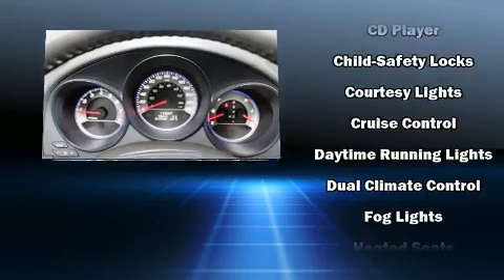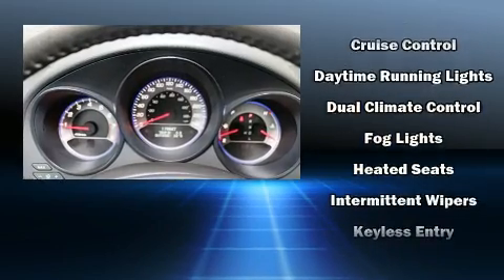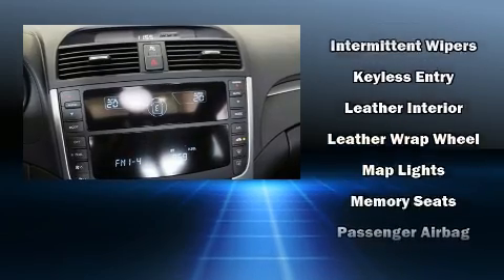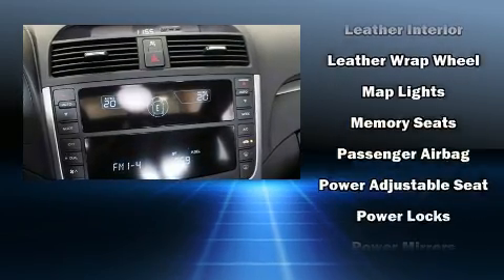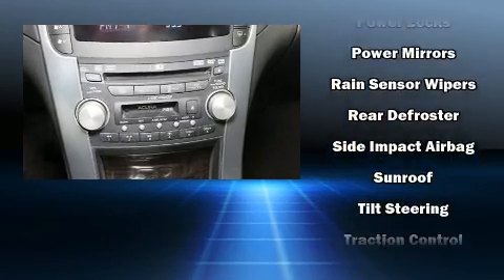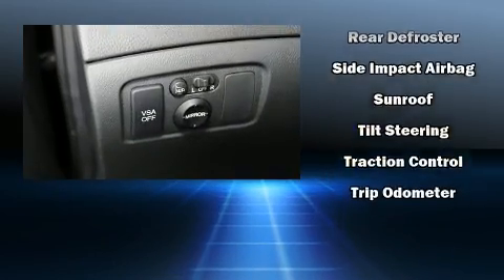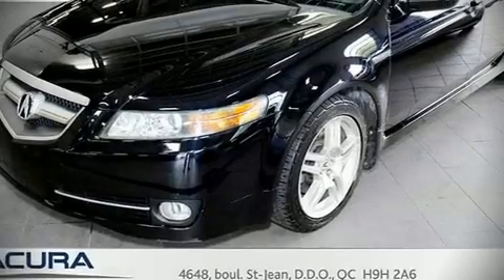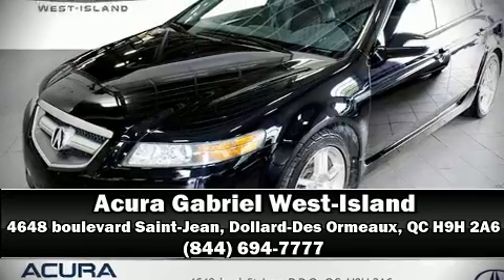Safety features include front and side impact airbags, traction control, brake assist, a panic alarm, and four-wheel disc brakes with ABS. Various mechanical systems are monitored by electronic stability control, keeping you on your intended path. Our sales reps are knowledgeable and professional — stop in and take a test drive.